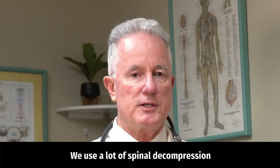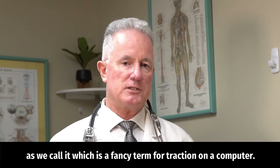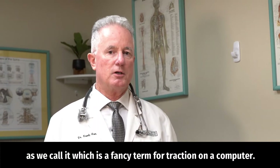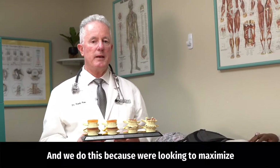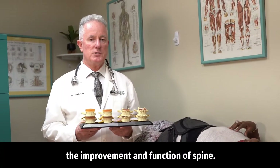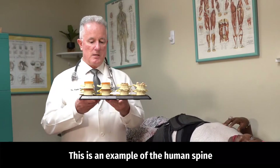We use a lot of spinal decompression — a fancy term for traction on a computer — and we do this because we're looking to maximize the improvement and function of the spine.